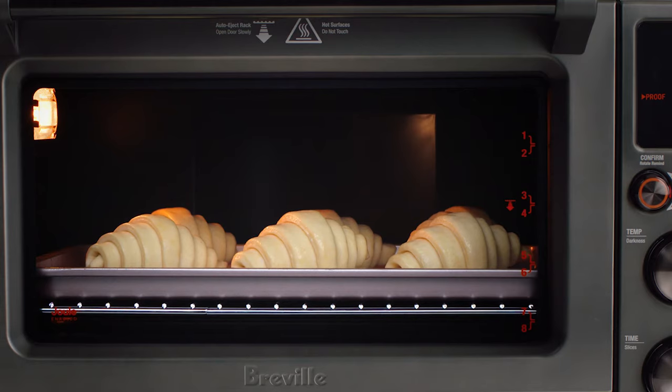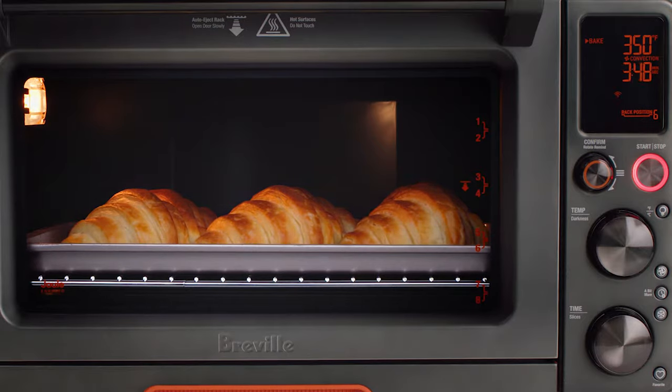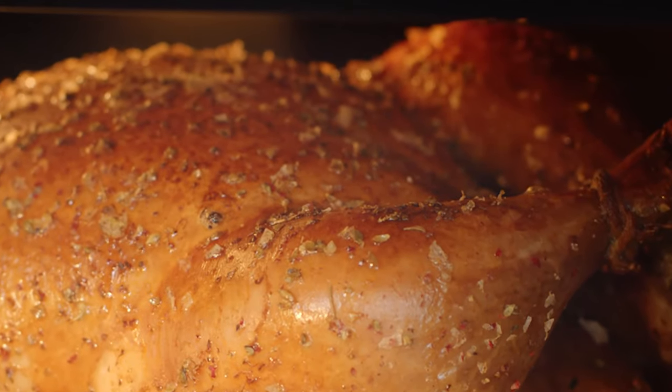That's all we got to do. It proofs, then bakes, cooks, then broils, roasts, then keeps warm.